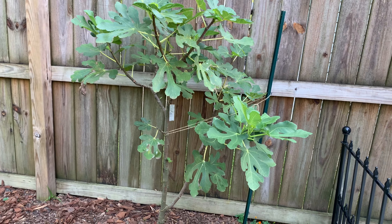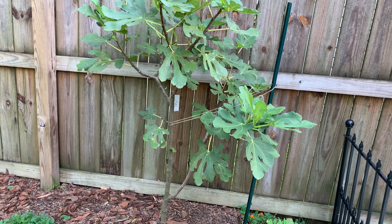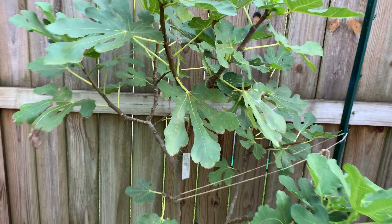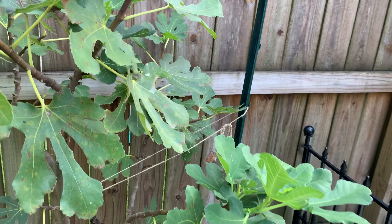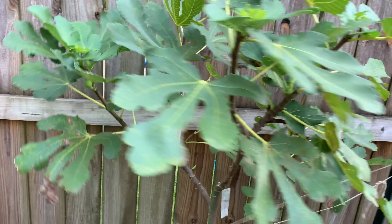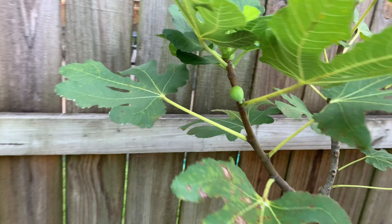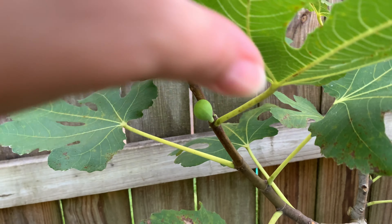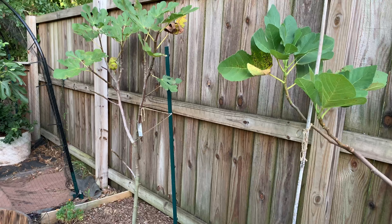It did come back and grew really strong this year. Unfortunately this one just wanted to grow and grow — I've been pinching it and pinching it trying to get it to fruit, but nothing happening here except for this one little fig, and I don't know if it's gonna make it.